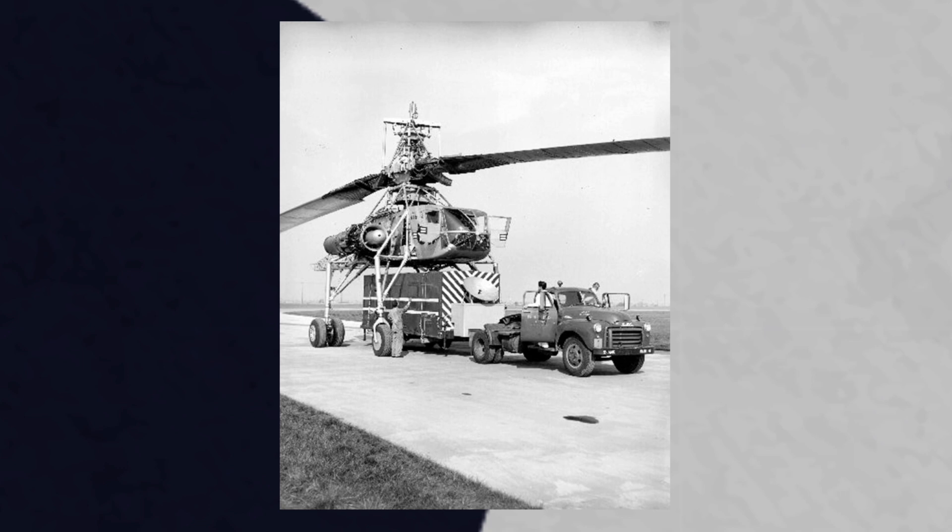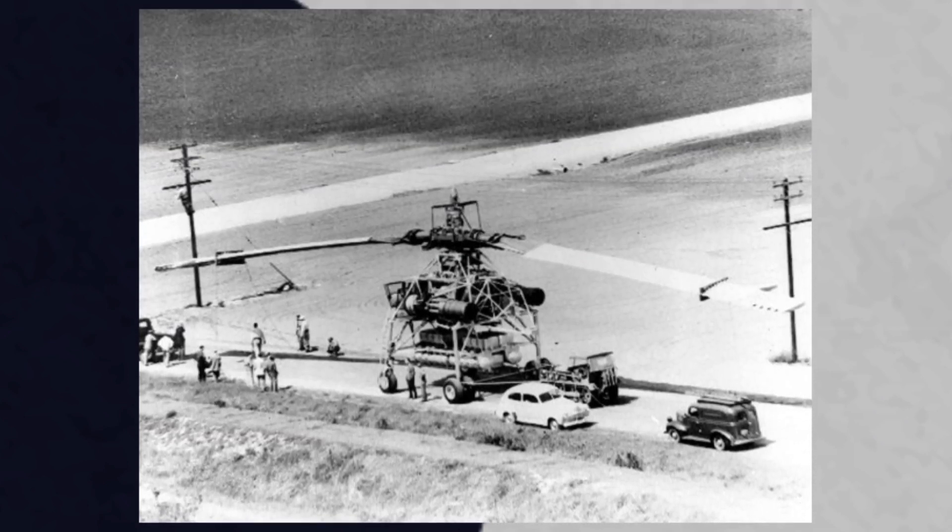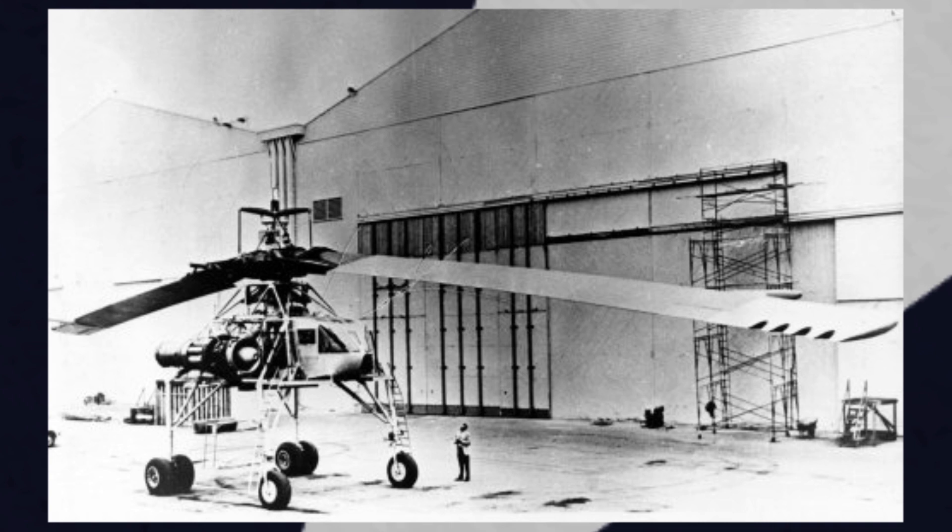With more funding secured, the XH-17 forged ahead, with a test rig being run in October 1949. After three months of testing using only bleed air, the rotor burners were switched on — and boy were they loud. The noise of the rotor spinning caused numerous noise complaints and could be heard from 8 miles, or 13 kilometers, away.